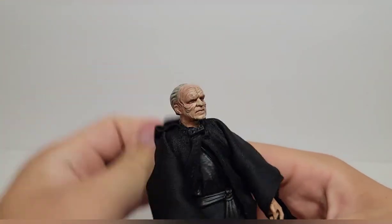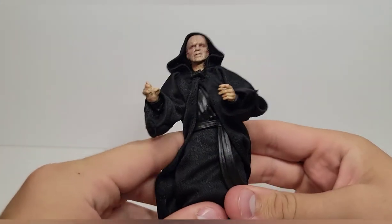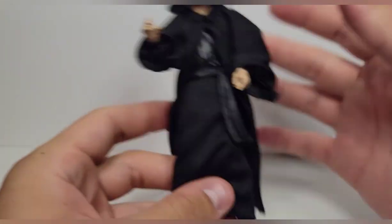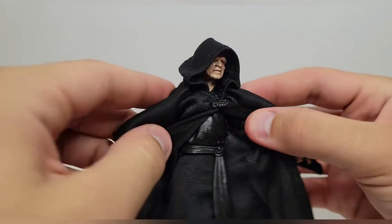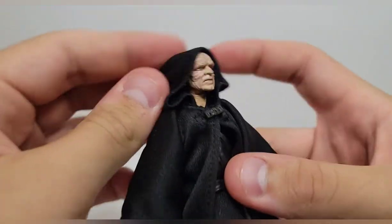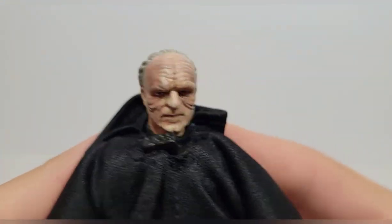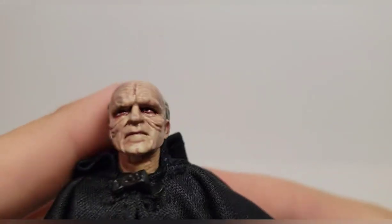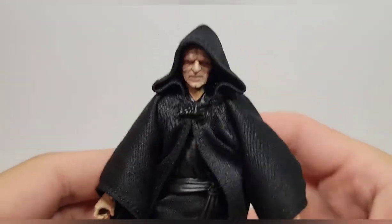Next up is Palpatine. I really like this figure, though it's upsetting knowing there's a better version out there I simply can't afford. The soft goods are really nice and get the job done, and he has pretty good articulation all things considered. The head sculpt looks really really good — all the veins and detail in there I like a lot. The hair looks good and the hood lays pretty well on his head.